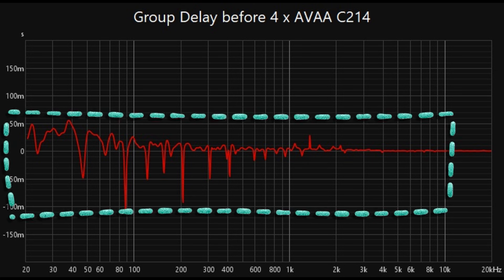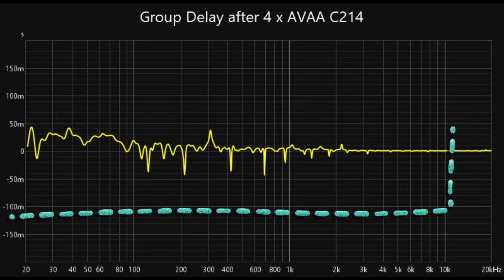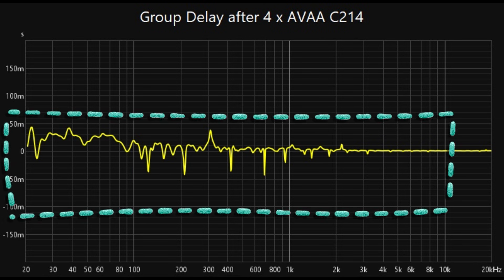The application of four AVAA C214 units has clearly improved the time domain performance of the room, as evidenced by the reduced group delay and smoother transitions across frequencies. The AVAAs effectively addressed low-frequency issues by targeting standing waves and minimizing phase distortions.